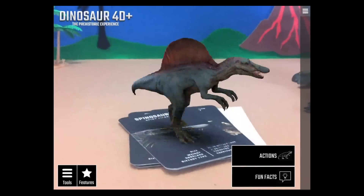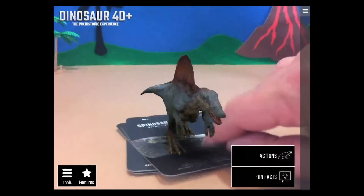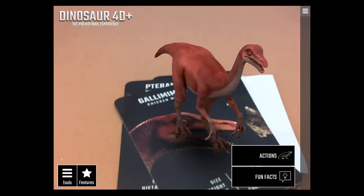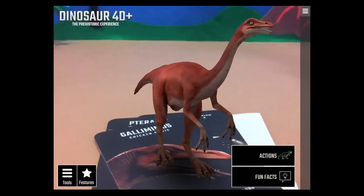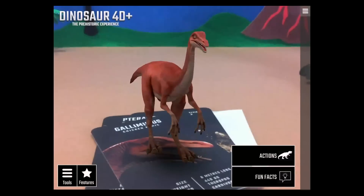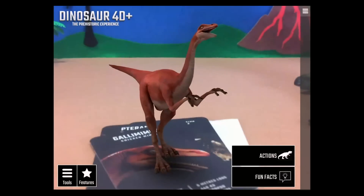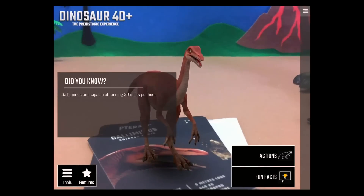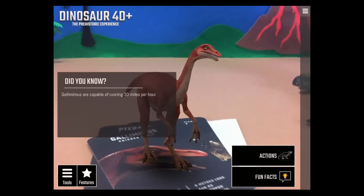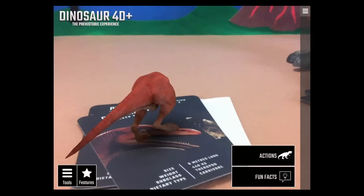The Gallimimus played a pretty big role in one of the Jurassic movies — Jurassic World. They're capable of running 30 miles an hour, which is pretty fast! I've got to get one of these I can drive around again.